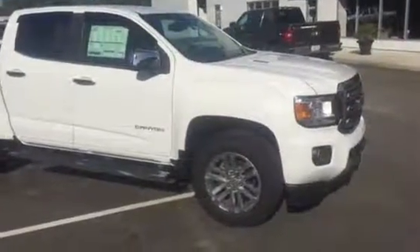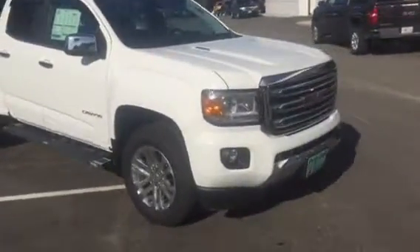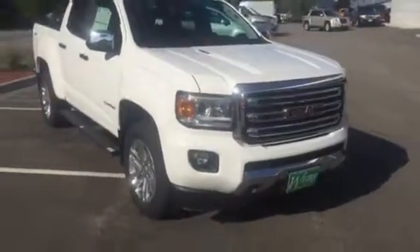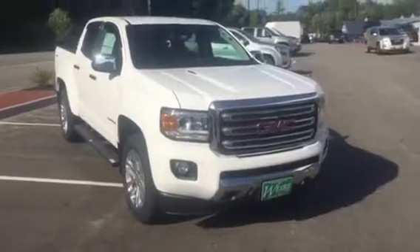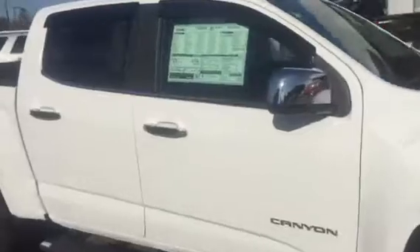Hey, good afternoon Jeff, this is Dan down at Weir's Buick GMC. I just wanted to shoot you over a quick little video of one of our 2016 GMC Canyon diesels. This is a 2.8 liter four-cylinder mini Duramax diesel.